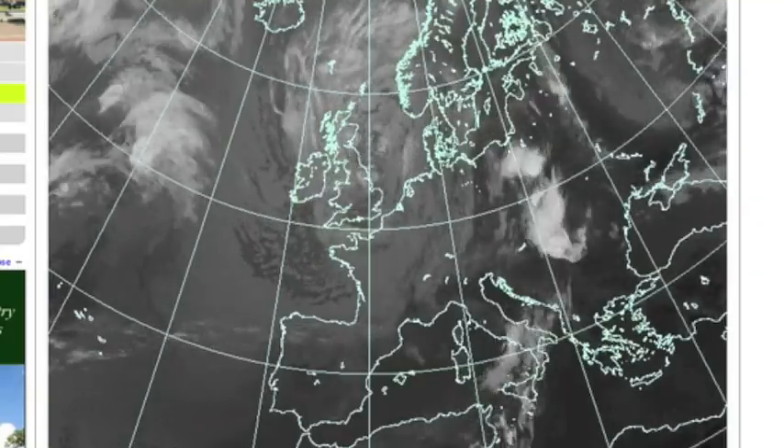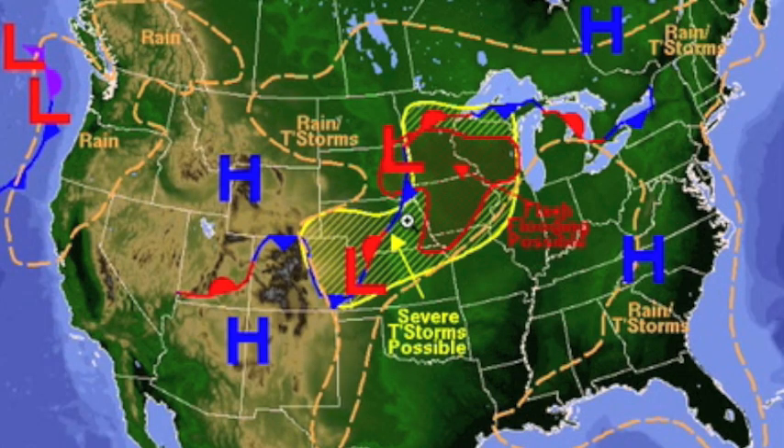For the US weather today, I'll switch it up for advanced viewers. Here are the watch zones for tonight — see if you can track that to the wind map and pressure peaks.